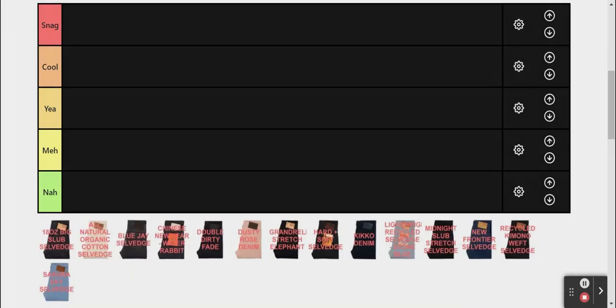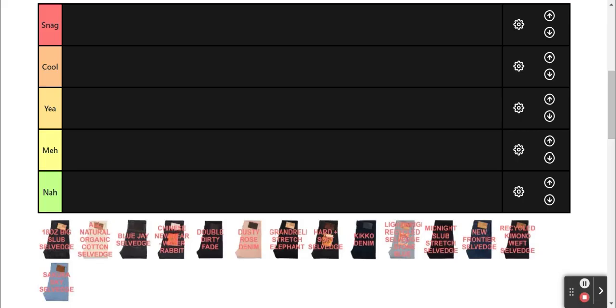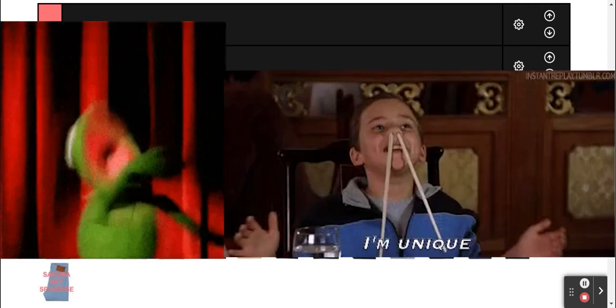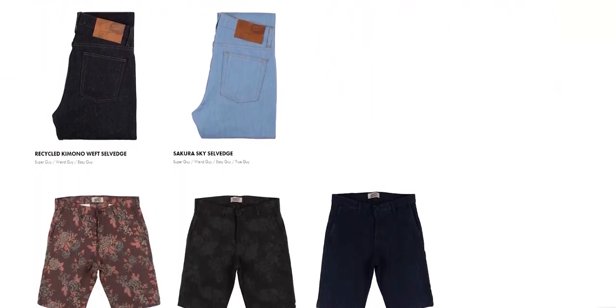Naked and Famous recently released their Spring Summer 2023 preview and like all hierarchy-loving Asians, we all love a good tier list. Before I start, a small disclaimer: I've not tried any of their jeans from this season's collection yet, so this video will only rank the jeans based on how exciting and unique they are from the online images — nothing about price or construction, just the fabric.